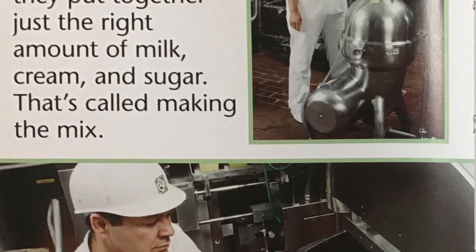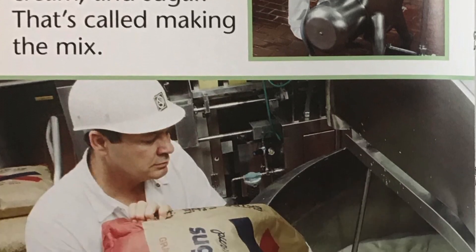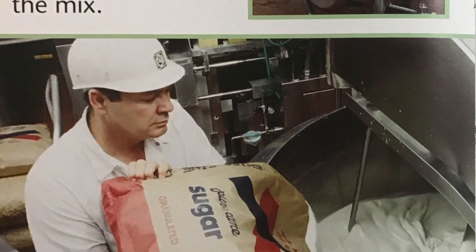First, the workers take the cream out of the milk. Then they put together just the right amount of milk, cream, and sugar. That's called making the mix.